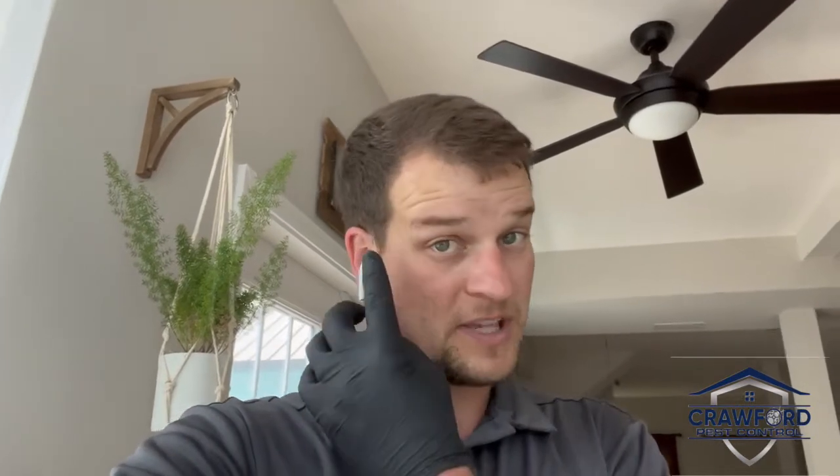Hello everyone, Chad here with Crawford Pest Control. Hope you're having a great day. I've got a good one for you today. One of my clients reached out to us at the end of last week, had some bugs, had them save us some samples so we could inspect them. Come to find out they're actually carpet beetles — varied carpet beetles.